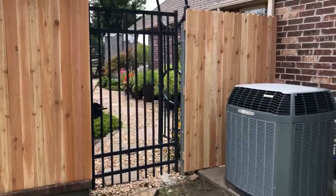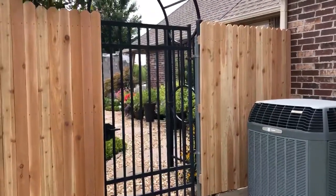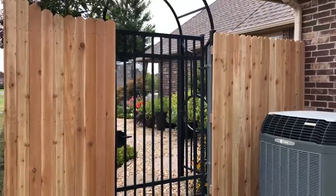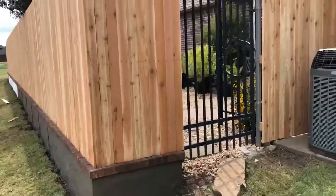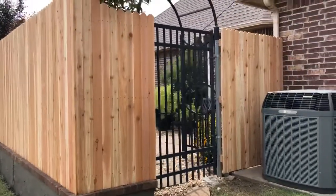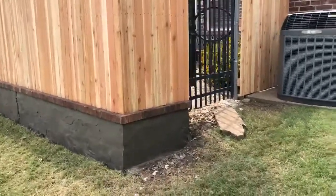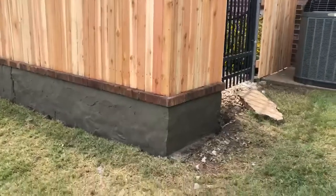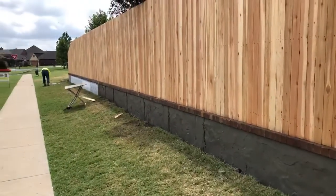Good afternoon Tulsa, this is Mike at Sunrise Construction, back here today on this outdoor living area project, which is also the fence and retaining wall job. You might remember from earlier videos — we got the fence now in, we have the stucco that has been started, and we've got the wire mesh that goes all the way down.